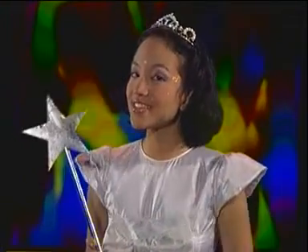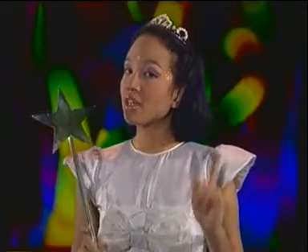Do you know what this is? This is a magic wand. Ini adalah tongkat ajaib. Teman-teman tahu bentuk apa yang ada di ujung tongkat saya ini? Bentuk bintang. Di sekeliling kita banyak sekali bentuk-bentuk bidang, contohnya seperti yang dibuat oleh Asti dan teman-temannya. Bentuk bidang tersebut adalah square, rectangle, circle, diamond, and star.